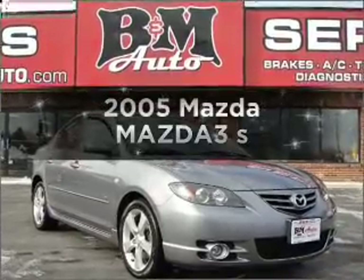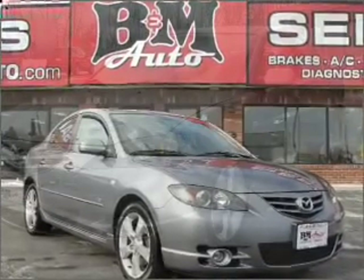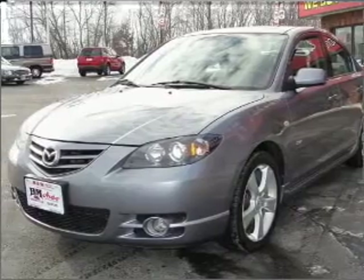Introducing the 2005 Mazda Mazda 3. If you're looking for an automobile with great attributes, look no further.